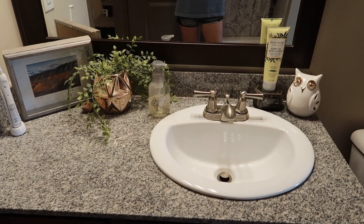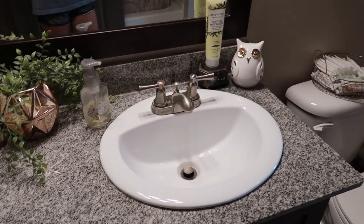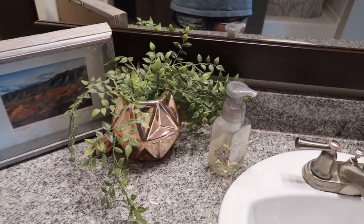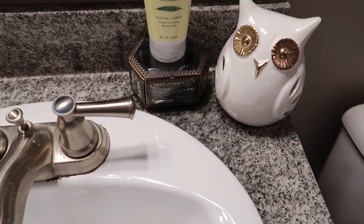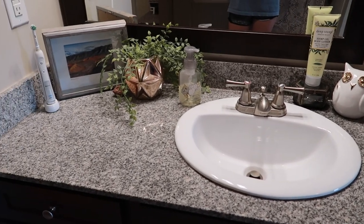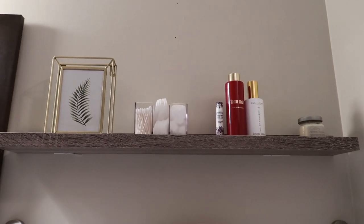Starting with my countertop, I really try to keep this pretty clear so I can easily pull out whatever I need to get ready in the morning. I have a couple of decorational pieces — a picture, a plant, my toothbrush, some hand soap, and my little owl for fall. I also have a small glass container for bobby pins and some body lotion. I actually replaced a picture that used to hang here with a hanging wall shelf to maximize space.